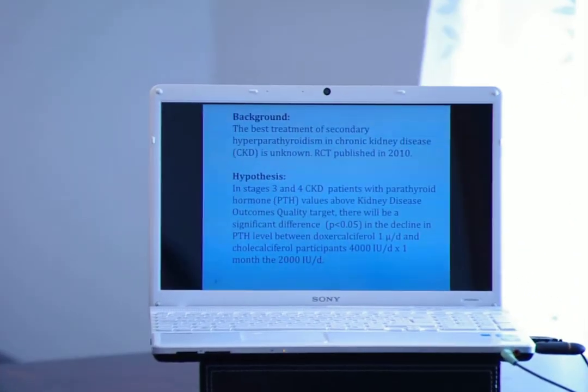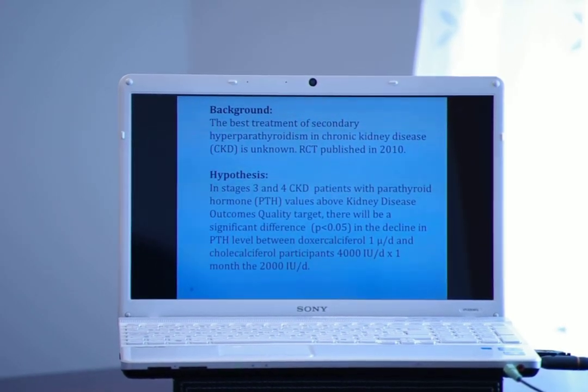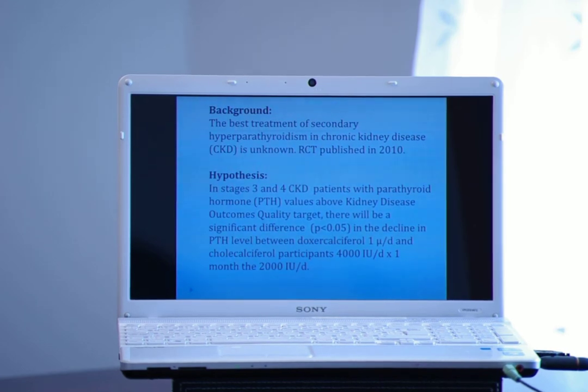Why the recent interest in using a different therapy than the traditional therapy for lowering PTH levels? They are now finding that most tissues have the ability to activate 25-hydroxyvitamin D, which is vitamin D3. The hypothesis for this study is, in stages 3 and 4, patients with parathyroid hormone values above the kidney disease outcomes quality target, there will be a significant difference in the decline in PTH level between doxycalciferol and cholecalciferol participants over 3 months.